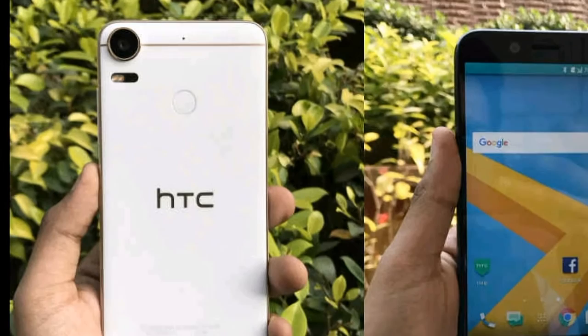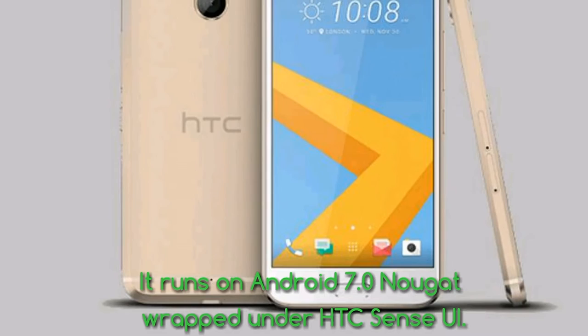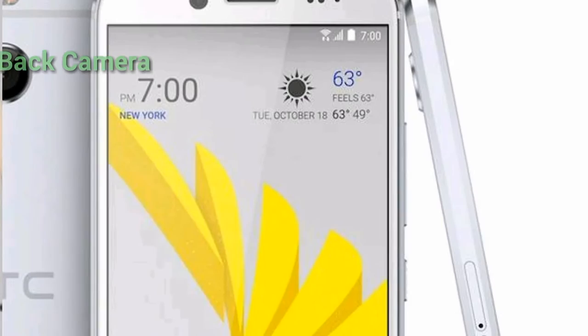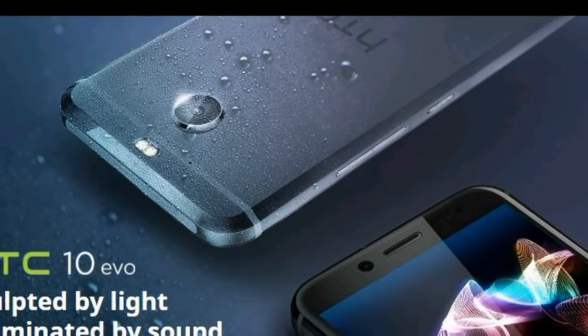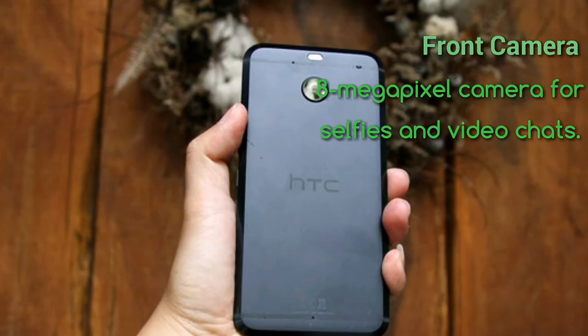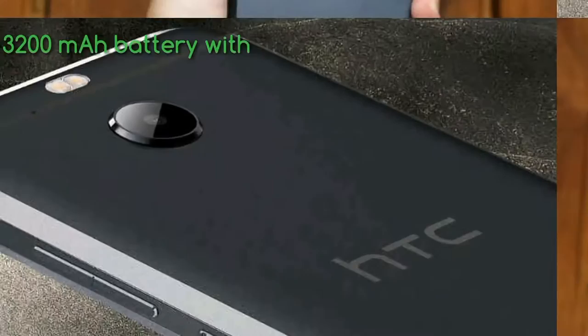The smartphone runs on Android 7.0 Nougat wrapped under HTC Sense UI. It offers a 16-megapixel rear camera with dual LED flash, f/2.0 aperture, OIS, and PDAF. On the front it has an 8-megapixel front-facing camera for selfies and video chats.